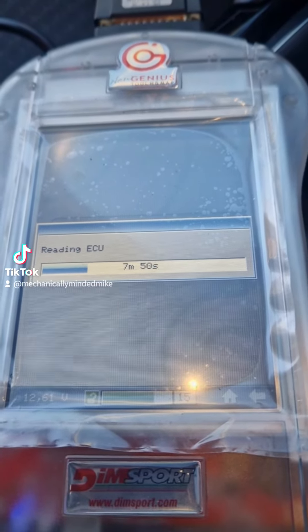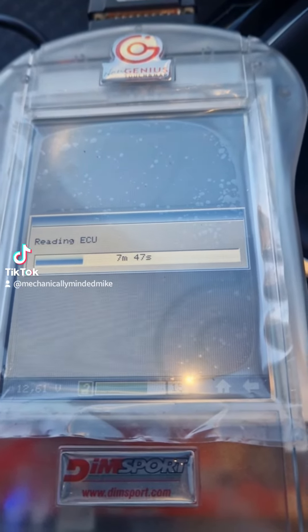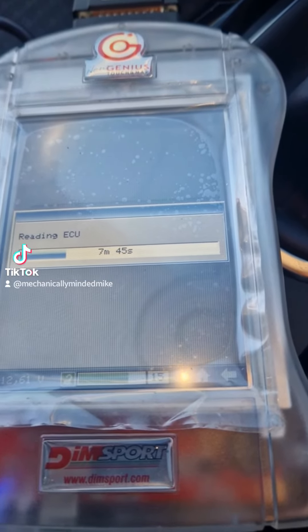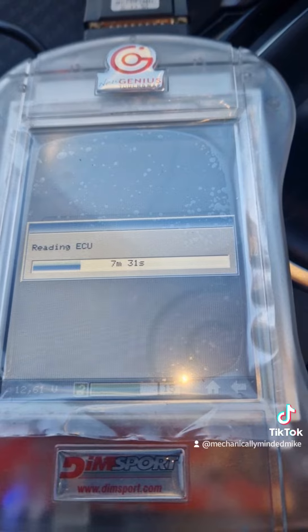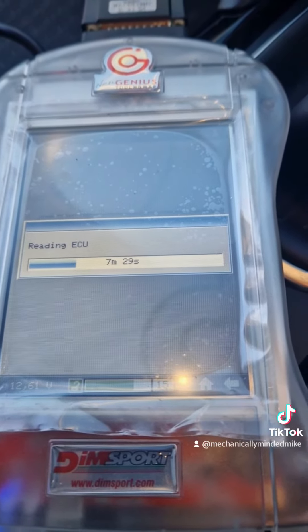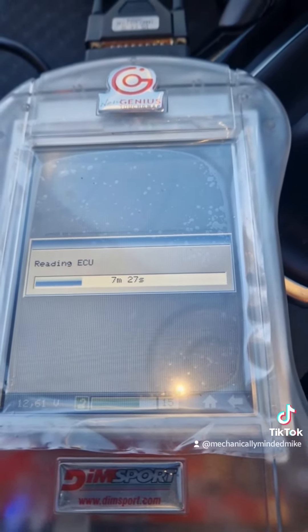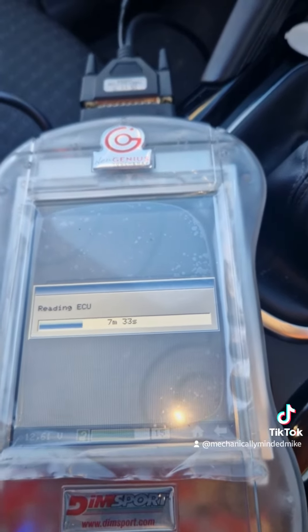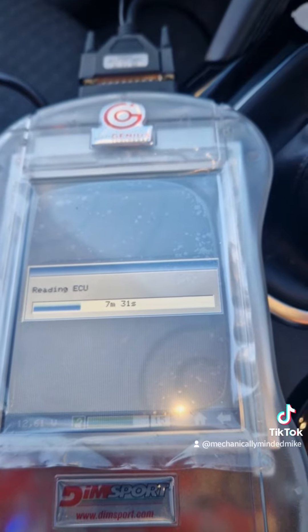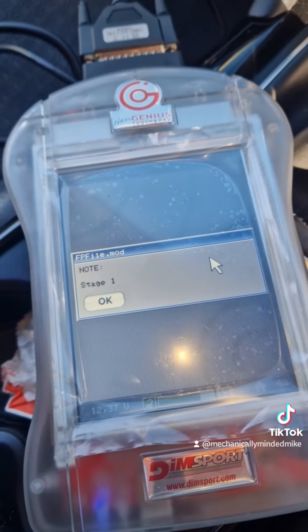All tunes are done safely. We can do additional options such as pop bangs, over-runs, crackles, snap-crackle-pops, and all the rest of it. I'm stuck in the customer's vehicle now for another seven and a half minutes — can't open the door because that turns the ignition off. We'll get this one done, get it uploaded, apply the file, and the customer will be very happy with the outcome.